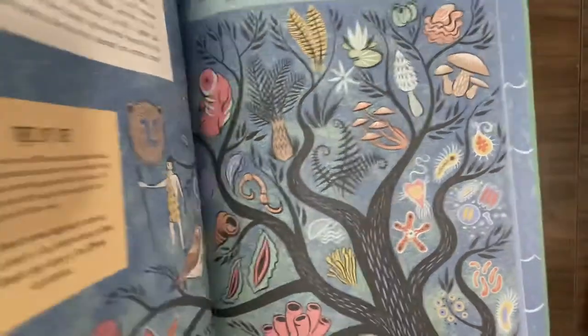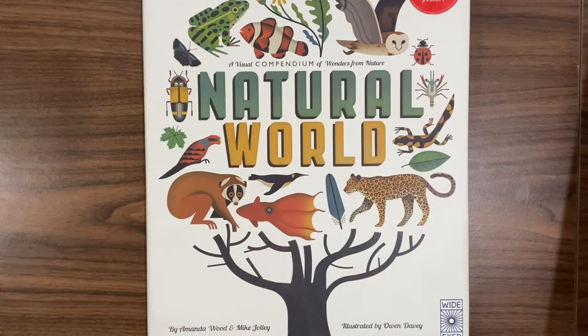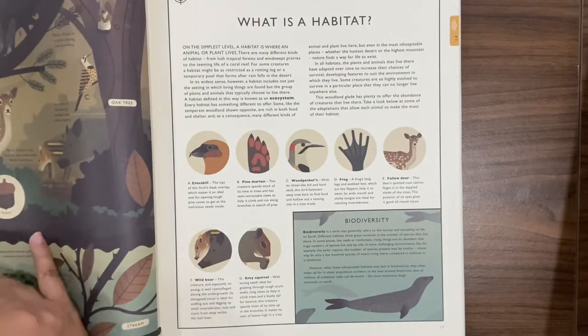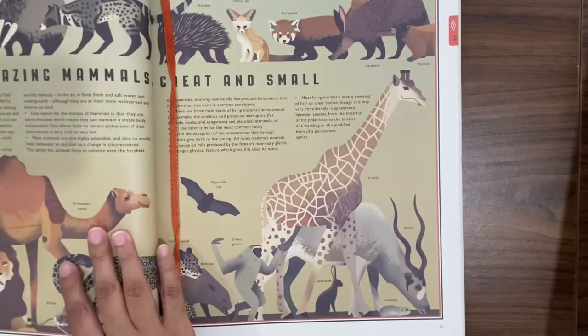The last book I have here is called 'The Natural World,' illustrated by Owen Davy and written by Amanda Wood and Mike Jolly. It is an absolutely beautiful book — a Wide Eyed book — packed with so much information. It's one of those books that's going to last you for years. You can use it in so many formats: what is a habitat, what is biodiversity, world habitats, mammals great and small.